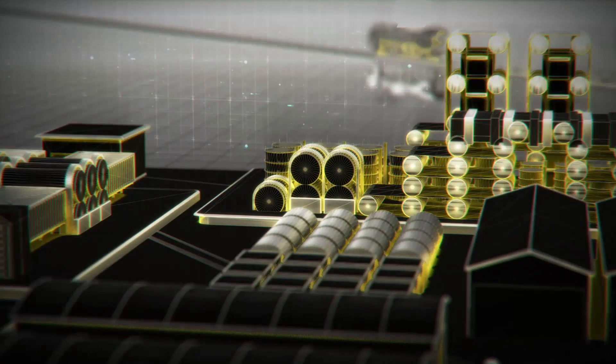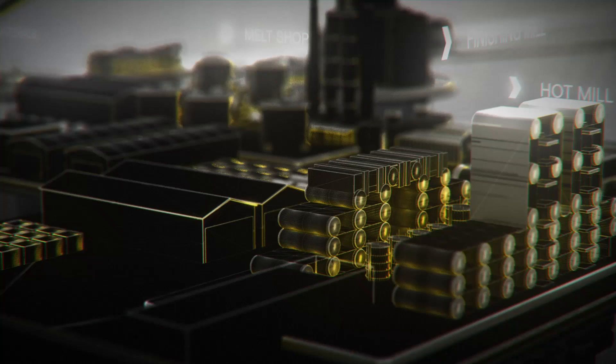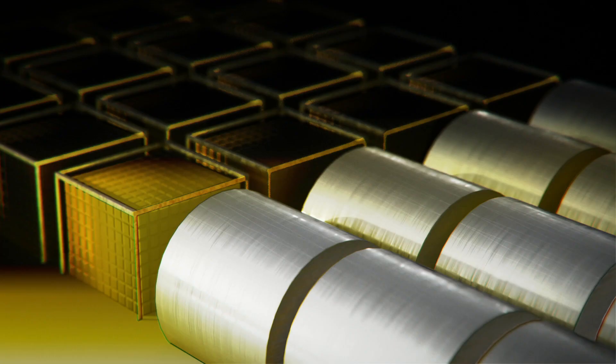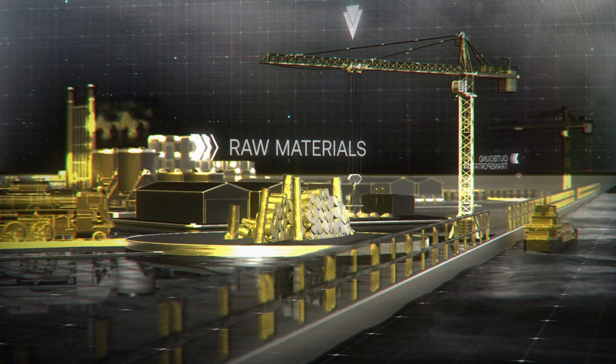AI can help control product quality by predicting the drivers of variability and recommending the optimal input parameters to meet the target mechanical properties. The value comes from two primary levers: reduced sales of low-quality material on the secondary market, which reduces revenue leakage, and reduced cost of alloys due to better variability control.